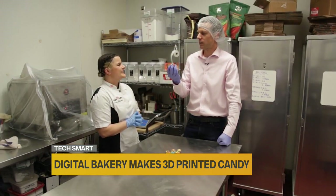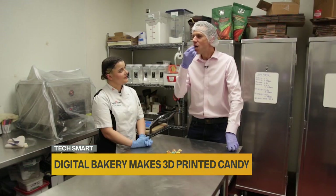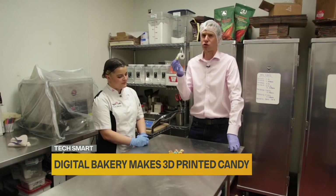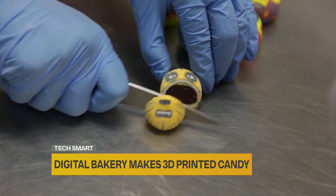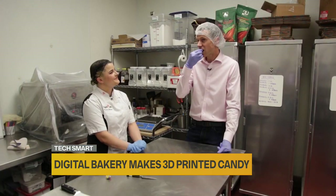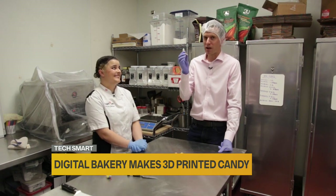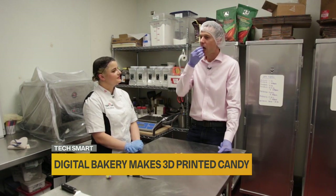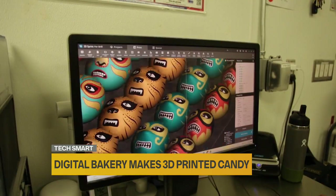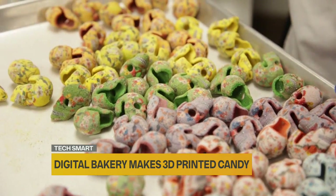I try a watermelon lemonade sugar cube — it just melts in your mouth — and a bonbon. It's a lime salt shell with a caramelized pineapple ganache. You get the immediate saltiness of the shell, followed by the sweetness of the chocolate inside. In both, it's the combination of intricate design and texture that strikes me most.